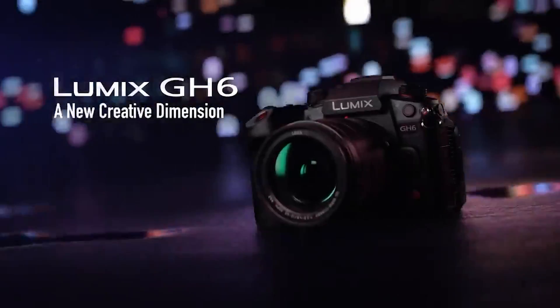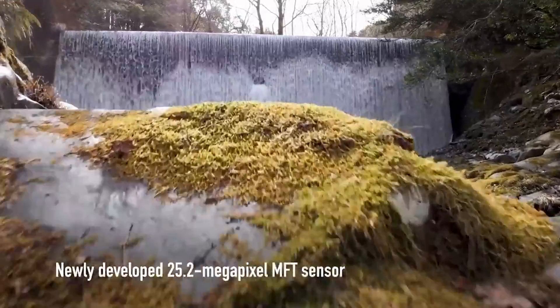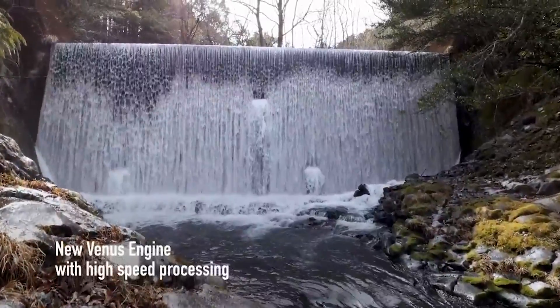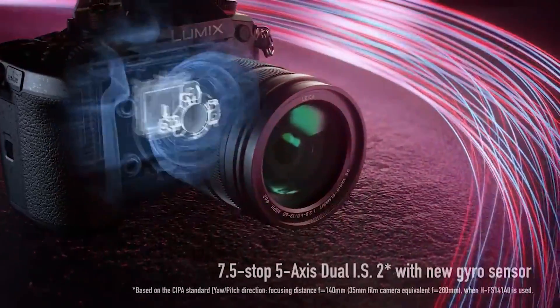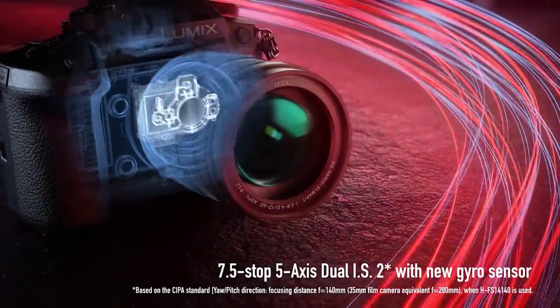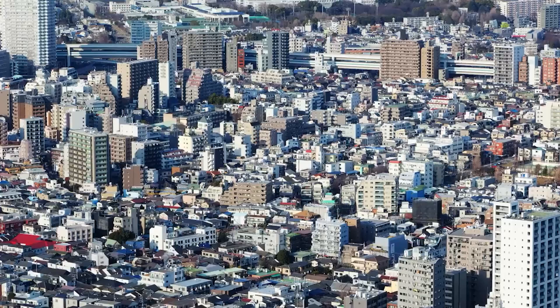The Panasonic GH6. The Panasonic Lumix GH6 is the latest and most impressive addition to the Lumix GH series, renowned among filmmakers. Its extensive video recording capabilities include internal Apple ProRes formats and high-speed cinema 4K recording. The GH6 excels in video production, rivaling cameras of any format.